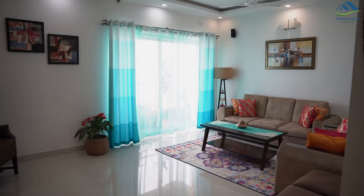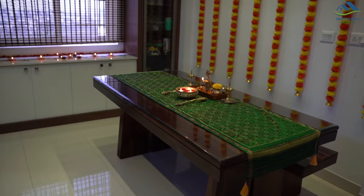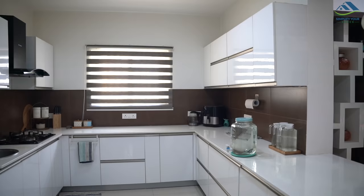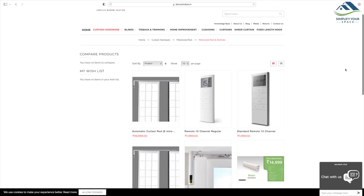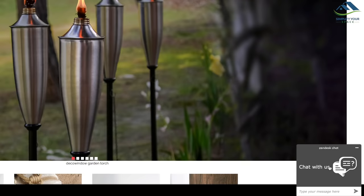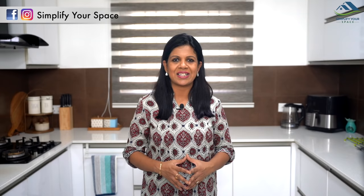So that was all about curtains and blinds installed at my home. I hope you could get some pointers if you were looking to buy or update curtains and blinds. If you are planning a makeover and want to know more, please visit DecoWindow.in. Deco Window is a complete window solution — it also offers automation solutions like tracks, automatic blinds, and motorized solutions. If a smart solution is what you are looking for, you can also chat or call for assistance if you have any doubts. The link to the website is in the description box. Thank you for watching — please give a thumbs up and share this video with your family and friends. Subscribe to our channel and follow us on Instagram and Facebook for all the latest updates. We'll see you next week — happy organizing from Simplify Your Space, bye bye!